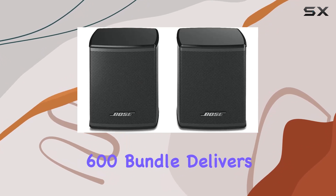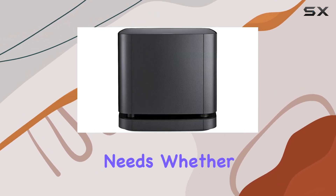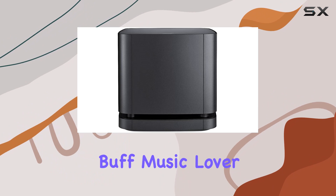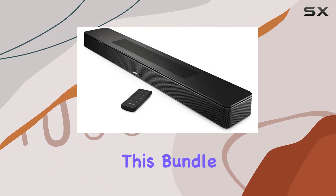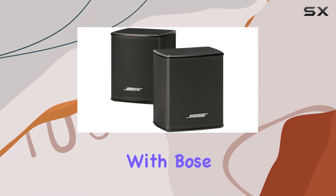In summary, the Bose Smart Soundbar 600 bundle delivers a fully immersive sound experience for all your entertainment needs. Whether you're a movie buff, music lover, or avid gamer, this bundle takes your home audio to the next level. Elevate your audio game with Bose.